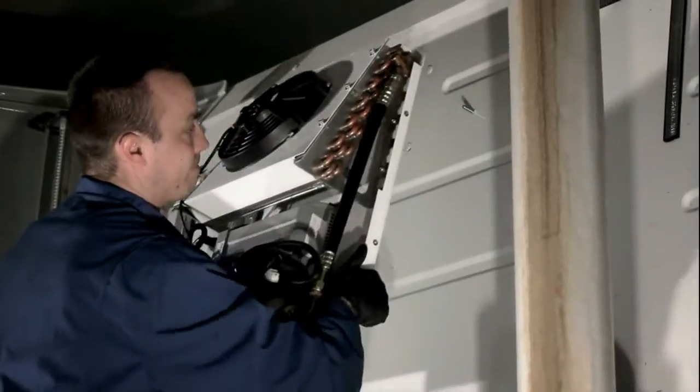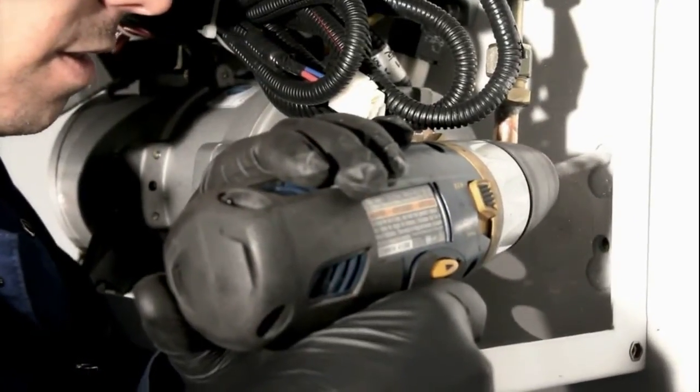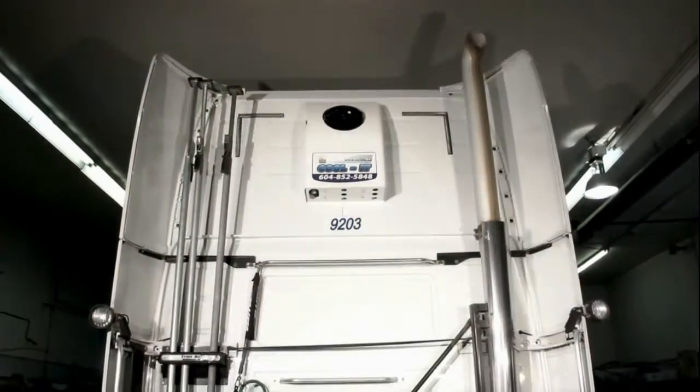The unit is sleek, affordable, light and easy to install, easy to use and very quiet. There is no need to listen to a generator engine all night. With surging fuel prices and the demand for trucks to stop idling, the Cool-It No-Idle is the answer.